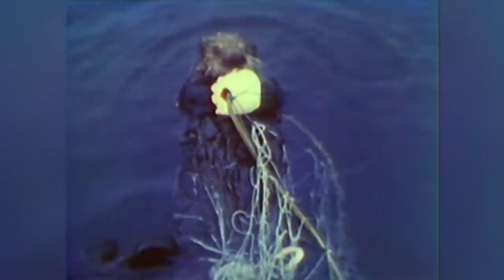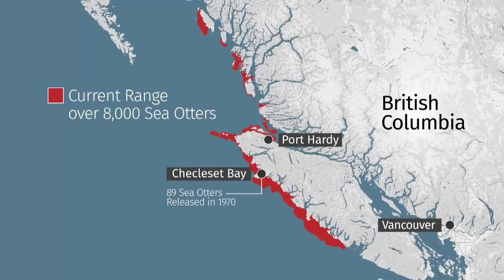Canadian biologists traveled to Alaska to capture and relocate enough otters to resurrect them on the BC coast. It turned out to be a giant experiment on the entire west coast ecosystem. In 1970, a Coast Guard ship was converted to transport a large number of otters to the west coast of Vancouver Island. Sea otters were released in British Columbian waters. It's a remarkable conservation success. Sea otters were extirpated in British Columbia by the early 1900s. From the 89 otters released, there are now more than 8,000 on the BC coast.